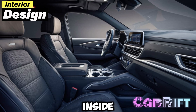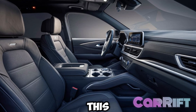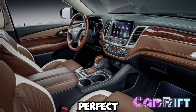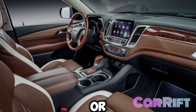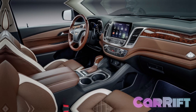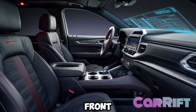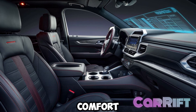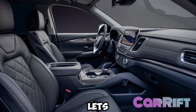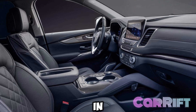Interior design: inside, the 2025 Traverse offers an abundance of space. It comfortably seats up to eight passengers with three rows of seating, making it perfect for families, carpools, or road trips with friends. The premium materials used throughout the cabin create a luxurious feel, and with available heated and ventilated front seats, you're always riding in comfort no matter the season. And check out that panoramic sunroof — it lets in a flood of natural light, giving the cabin an even more open and airy feel.